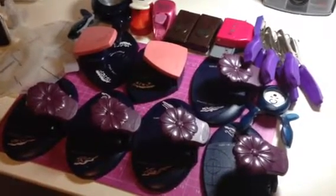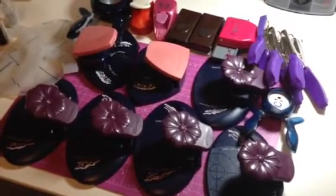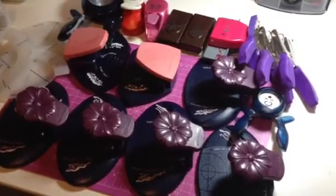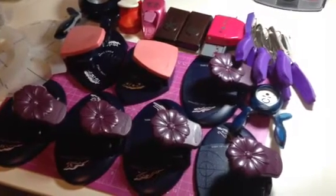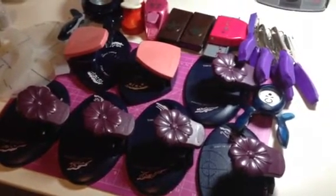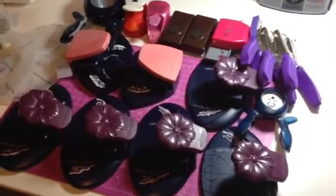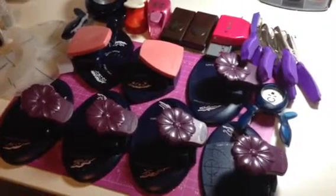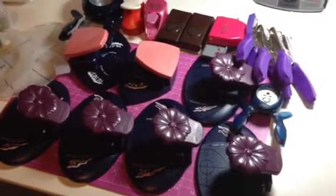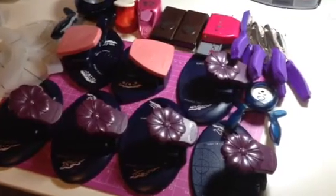Hey everyone, it's me Joanne, and today I wanted to post a video on my de-stash lot of punches. I just finished talking to my sister — she's basically sending me a whole bunch of Martha Stewart punches and EK Success from her haul from TJ Maxx, so I need to make some room.